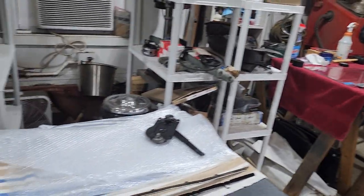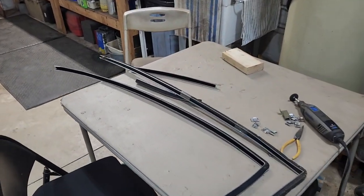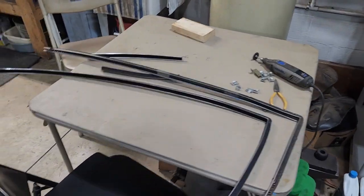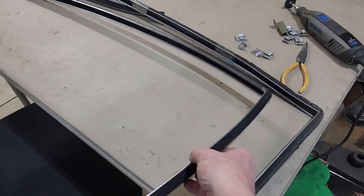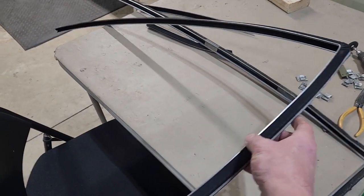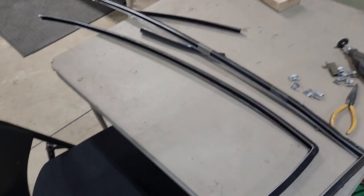Here we are out in the shop, getting ready to do what's going to ultimately be the last window on the 60 Biscayne. I wanted to show you this — this is the stuff here that's actually the problem. This is the new repop, reproduced channel, we call it, that the glass actually seats into.